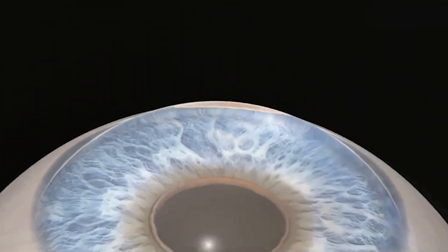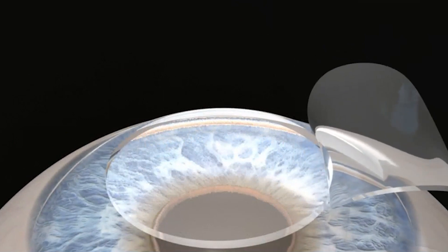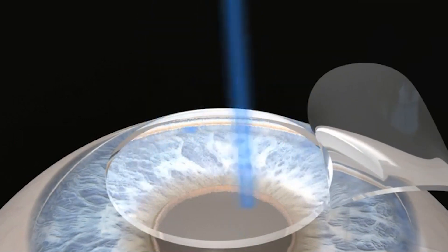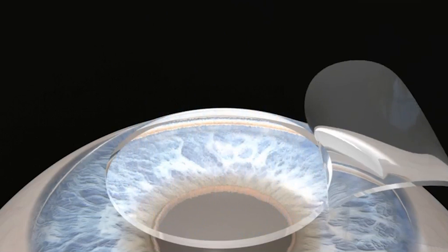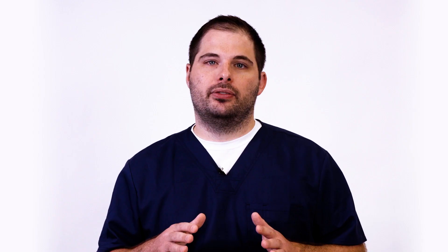Using a precise femtosecond laser, the surgeon creates a flap and then lifts this thin layer of corneal tissue. Next, the underlying cornea is gently reshaped with an excimer laser, which usually takes 10 seconds or less. The corneal flap is then smoothed back into place and serves as a natural bandage during the healing process.